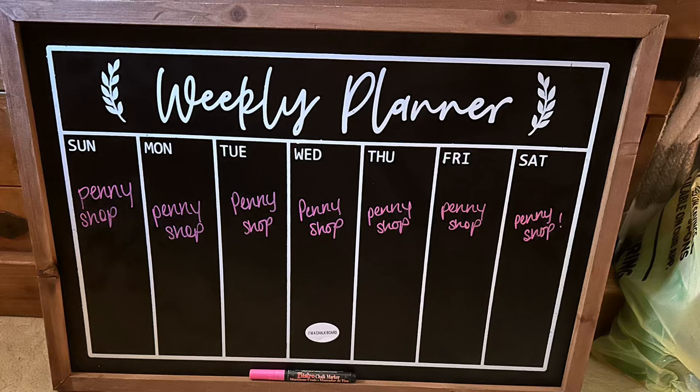Hey guys, we got some new coupons at Dollar General and I wanted to share them with y'all. At the end of this I have an all, Snuggle, Purex little scenario for Saturday if you're interested.